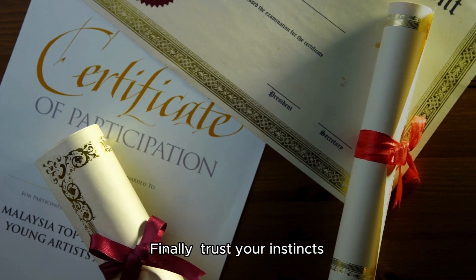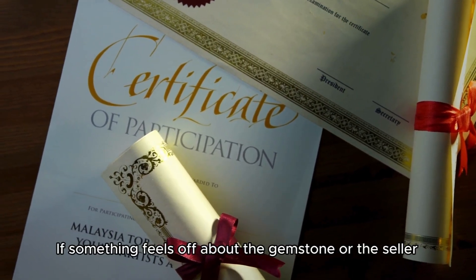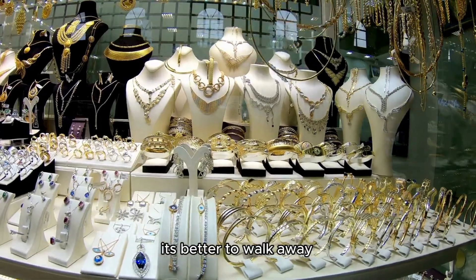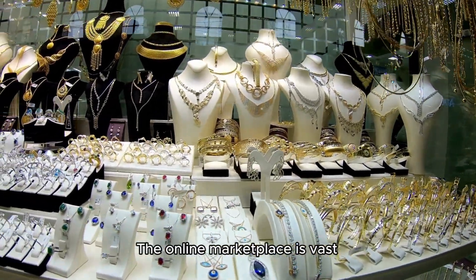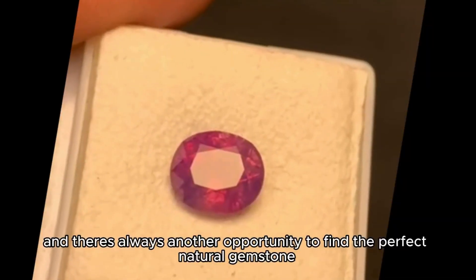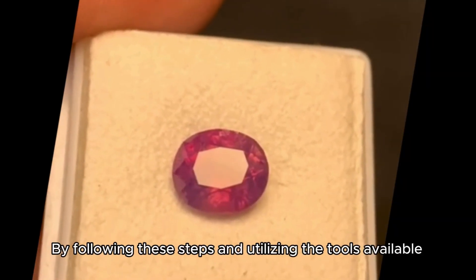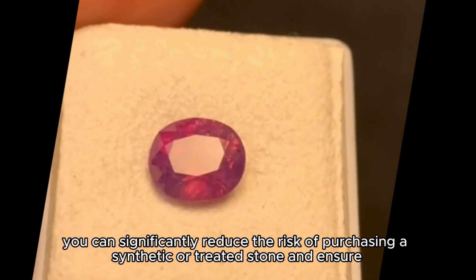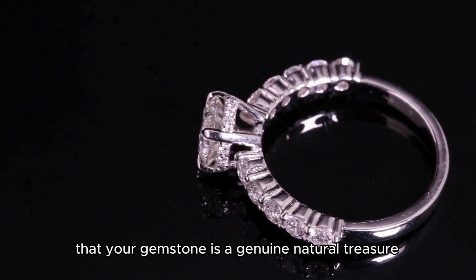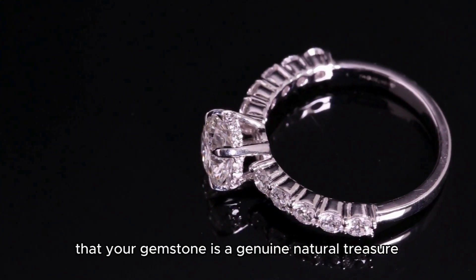Finally, trust your instincts. If something feels off about the gemstone or the seller, it's better to walk away. The online marketplace is vast, and there's always another opportunity to find the perfect natural gemstone. By following these steps and utilizing the tools available, you can significantly reduce the risk of purchasing a synthetic or treated stone and ensure that your gemstone is a genuine natural treasure.